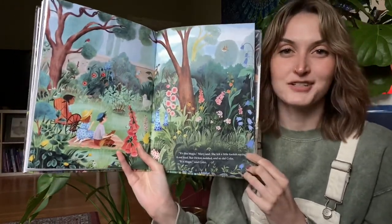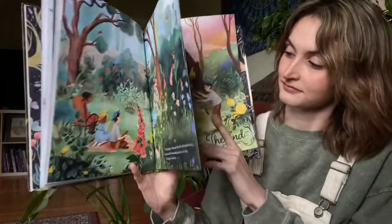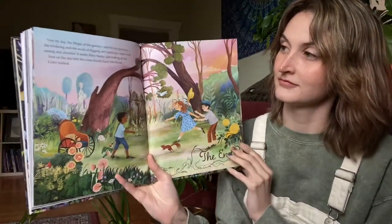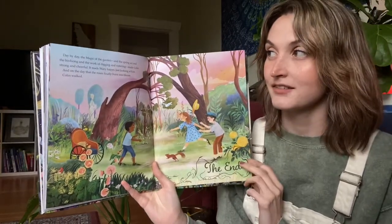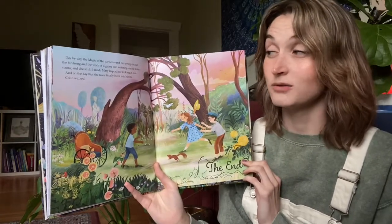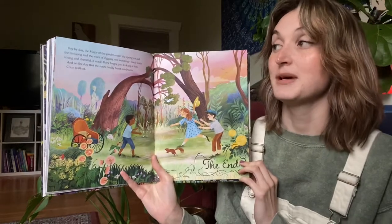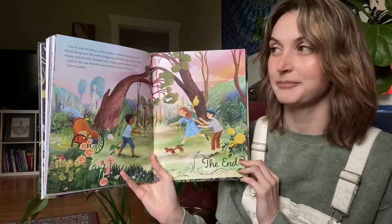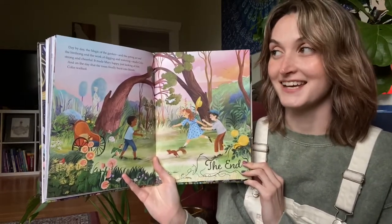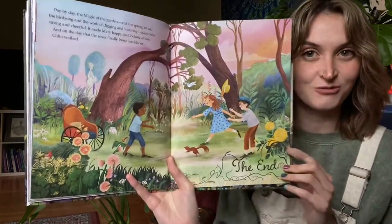"It is magic," said Colin. Day by day, the magic of the garden — and the spring air, and the birdsong, and the work of digging and watering — made Colin strong and cheerful. It made Mary happy just looking at him. And on the day that the roses finally burst into bloom, Colin walked.